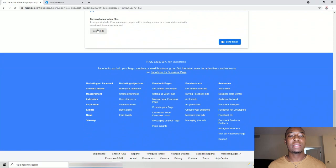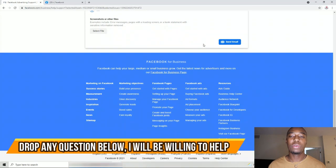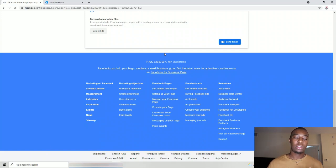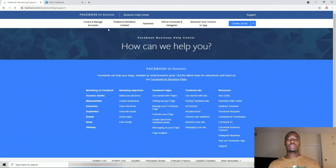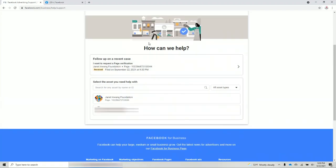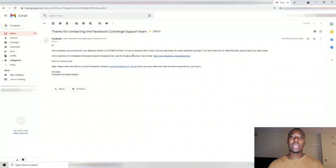Once you type this — something to let them know who the page is all about — it asks if this email is your organization's. Say yes. They might ask you to select a file or a statement just to prove your ownership. If you have anything to prove you're the true owner, you can attach it. Since we don't have that, we're going to go ahead and send the email as is.